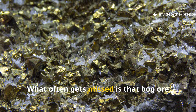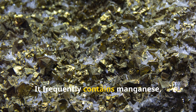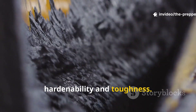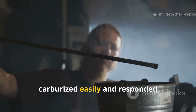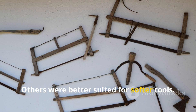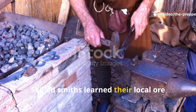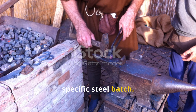What often gets missed is that bog ore is chemically complex. It frequently contains manganese, phosphorus, and trace elements that affect hardenability and toughness. Some deposits produced iron that carburized easily and responded beautifully to quenching. Others were better suited for softer tools. Skilled smiths learned their local ore the way a modern bladesmith learns a specific steel batch.